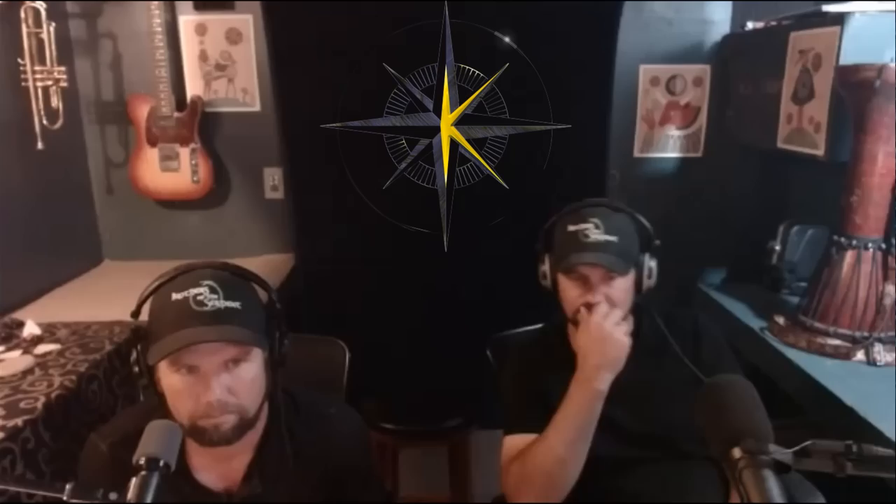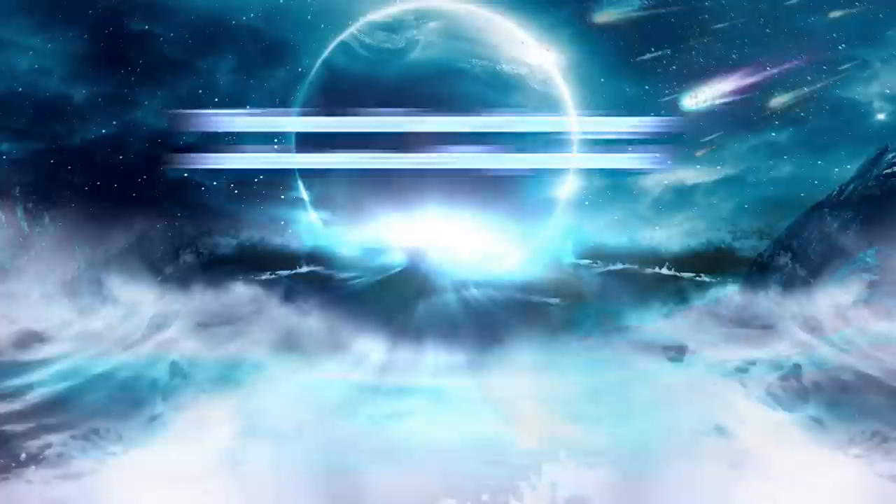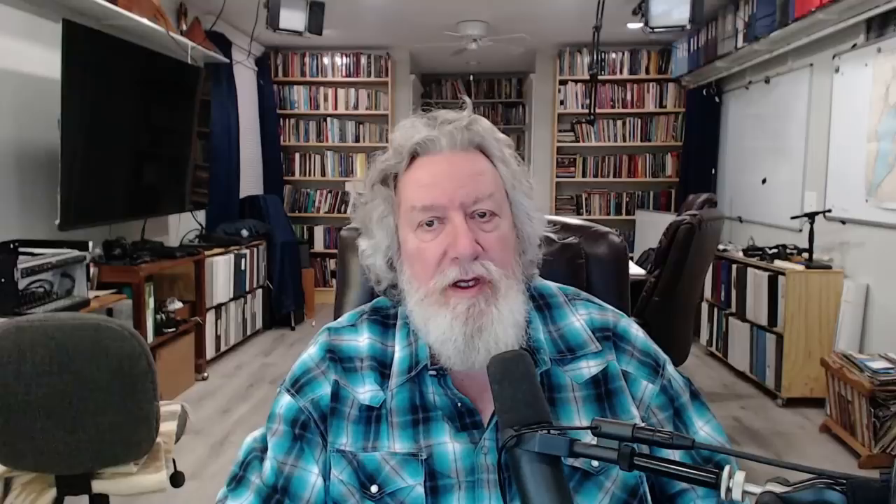Modern science is rediscovering what our ancient ancestors knew: periodically, planet Earth is overcome by sweeping catastrophic events that completely remodel the landscape, reset the global ecological clock, and disrupt humankind's efforts to build a sustainable civilization. The forces of nature that trigger such events are still operational. Whether we accept it or not, we are inextricably part of a cosmic ecosystem, and our fate is tied to phenomena beyond our current ability to respond. This can change, but only with a major shift in our priorities as a civilization. The process begins with education — please join us as the Cosmic Summit will be live streamed via howtube.com.